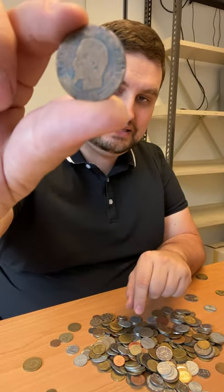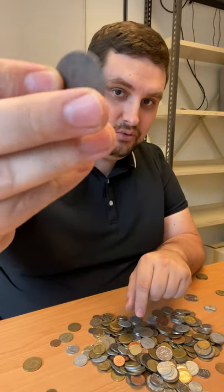Napoleon Emperor, 1855. That's a keeper right there — a coin of Napoleon III. That's definitely a keeper.